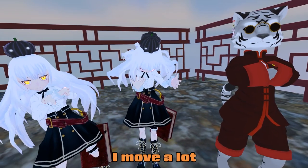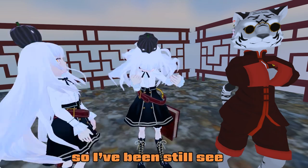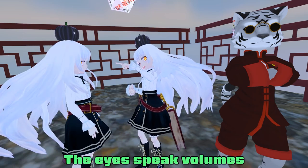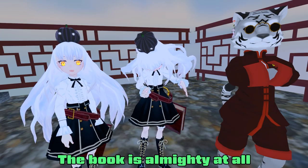My first impression as a VR user — I move a lot, so I like how there aren't crazy dynamic bones where the hair gets in my face. I can still see and still have my movement. The eyes speak volumes: the colors are bright and yellow, and the book is the almighty centerpiece of it all.